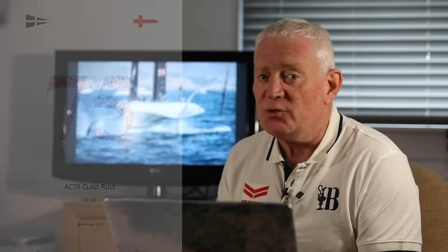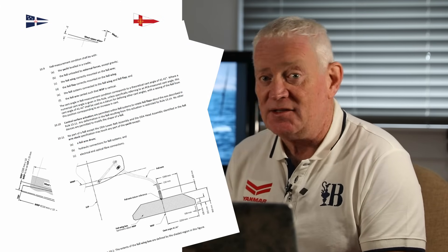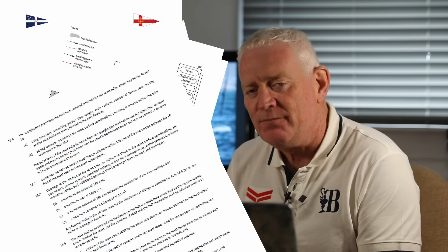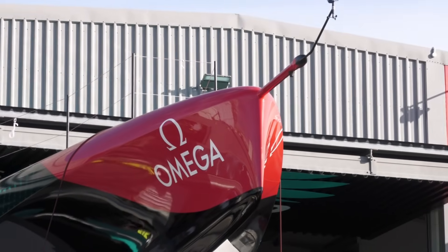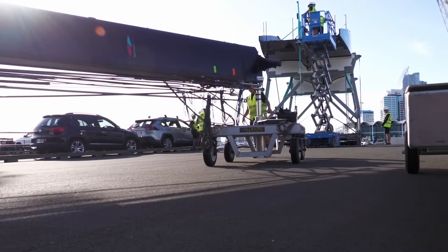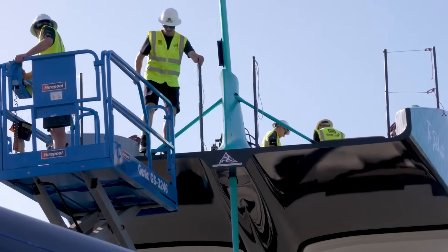For this America's Cup cycle, teams are only allowed to build one AC75. Last time they could build two. The class rules set out the key dimensions such as length, weight, sail area, foil size, and crew numbers. Teams then work to this to create their own custom design. But the rules are also very detailed and complex when it comes to specific engineering and operational details. There used to be a time when sailors could read and understand a fair bit of the rules. Today, unless you're a rocket scientist or a Formula One engineer, forget it.